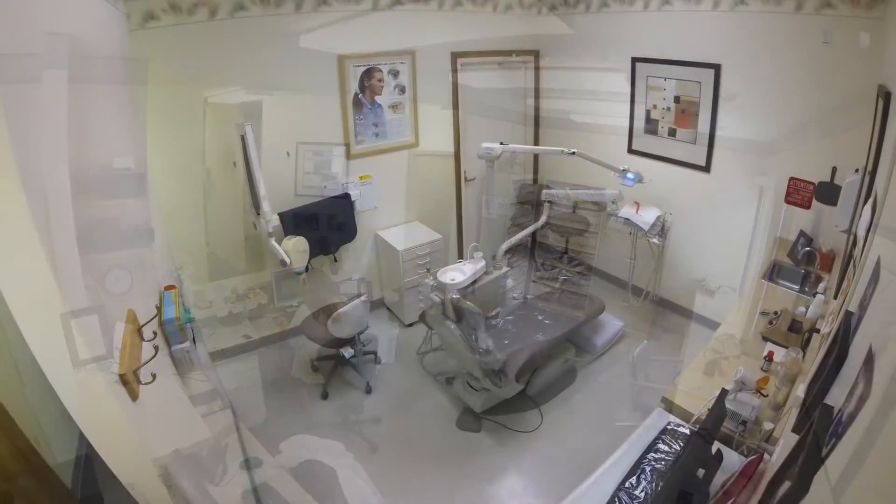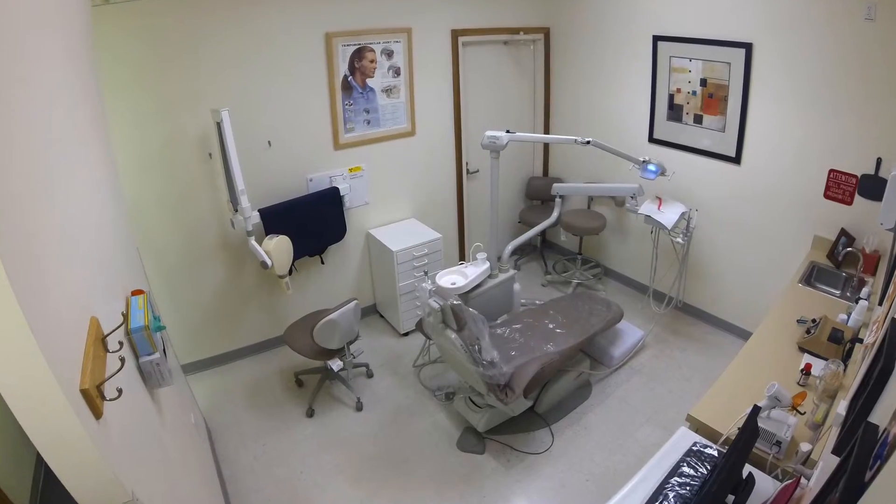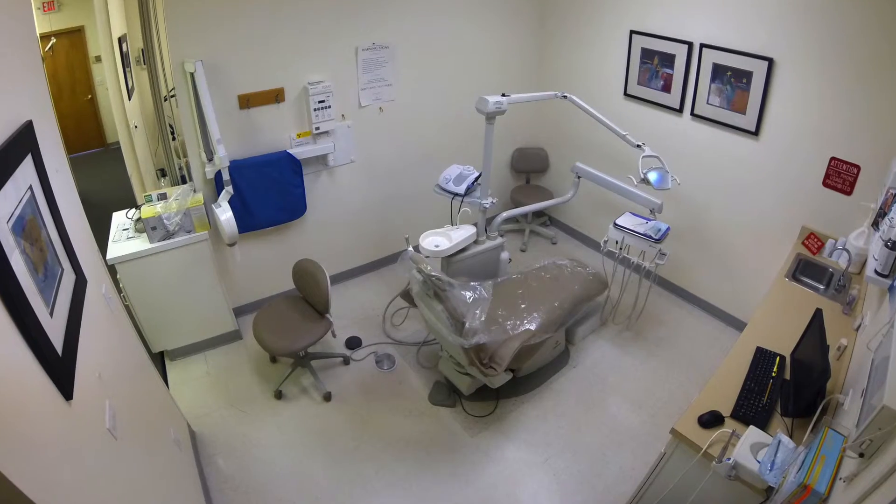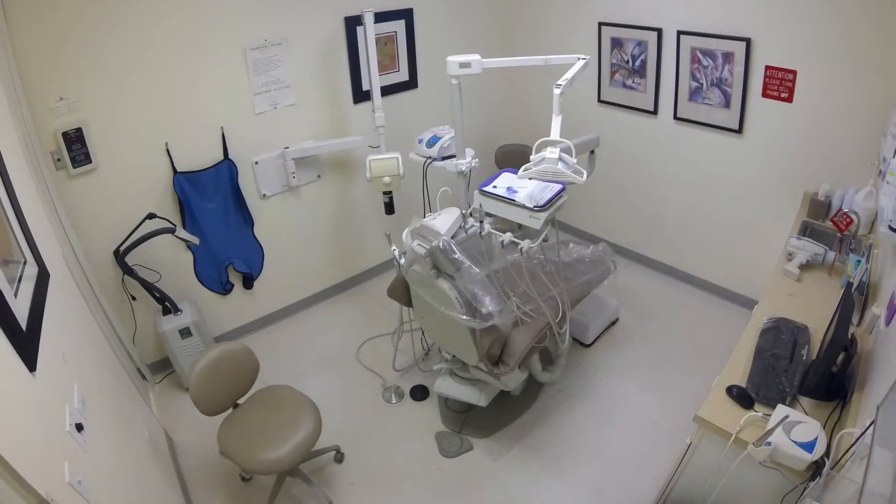The space offers four large exam rooms with ample storage and wash basins in each exam area. Each exam room has a wall divider for semi-private exam room features.